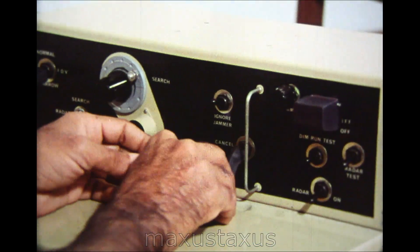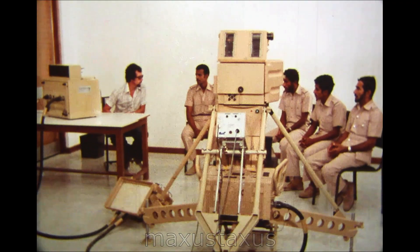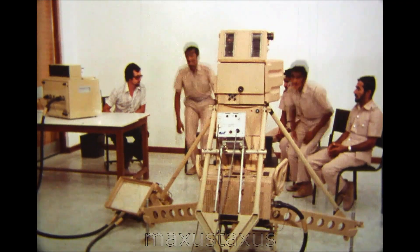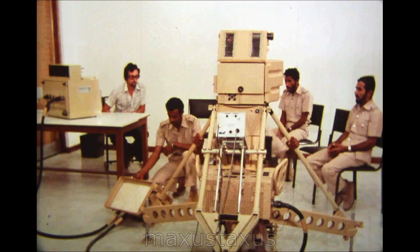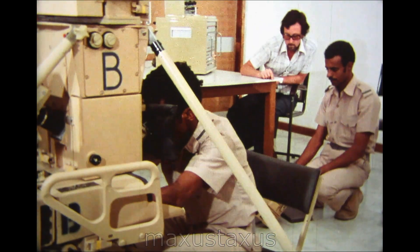On the tracker, the detachment commander and operator combine their roles and thoroughly practice engagement and firing procedures. The course produces highly competent crews within 12 weeks.